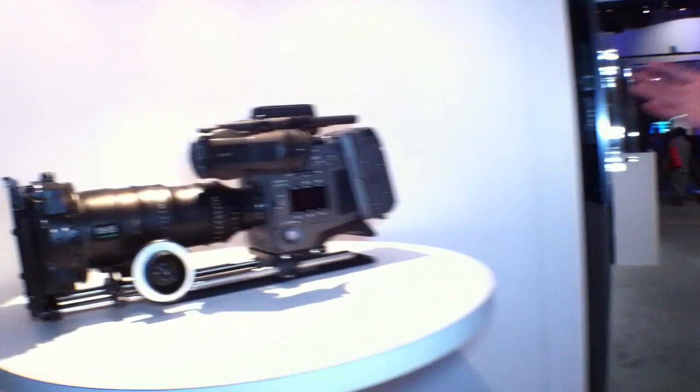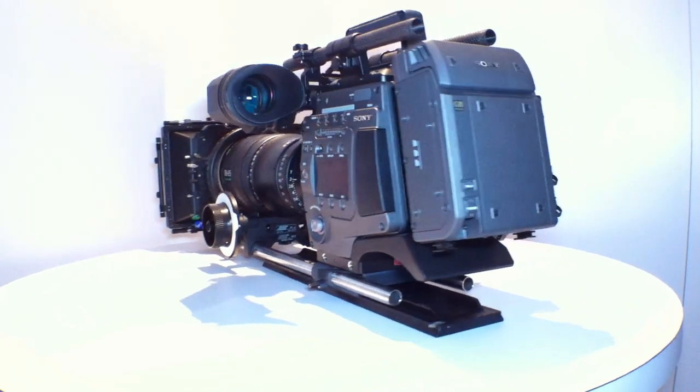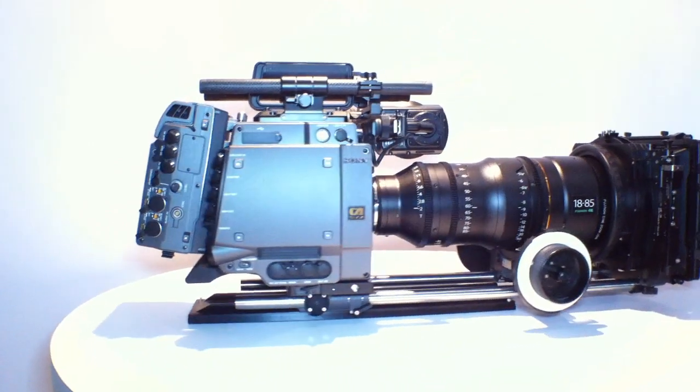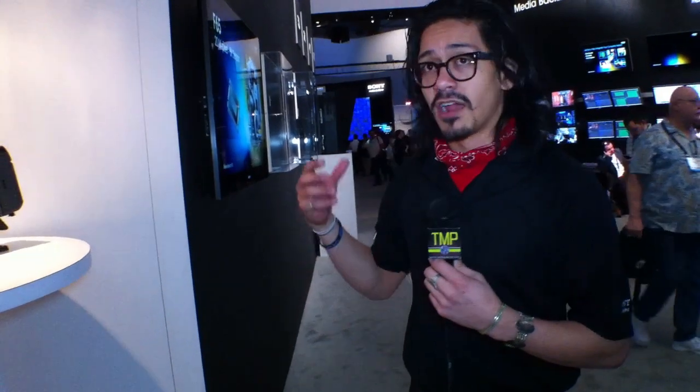This camera will work in tandem with our SR memory products and our new SR Master line of recording options. What you're looking at on the camera is the SR R4 — the 4 is meant to go with the F65. We'll also have the SR R3, which docks physically to the F35, and the R1, which is a standalone recorder.